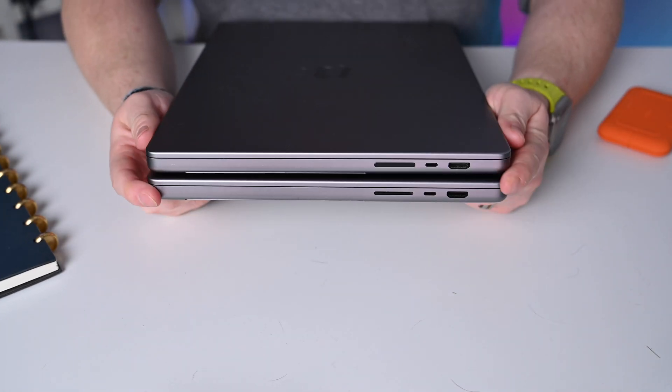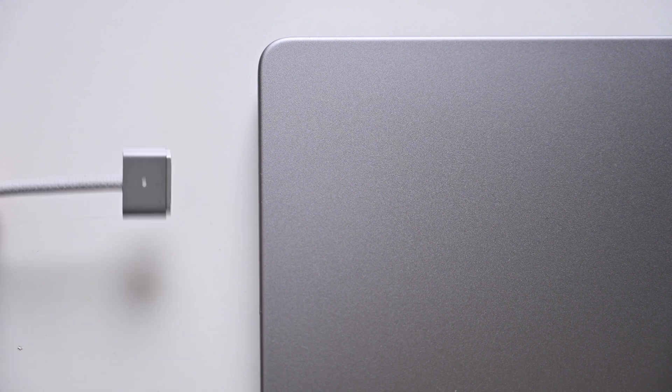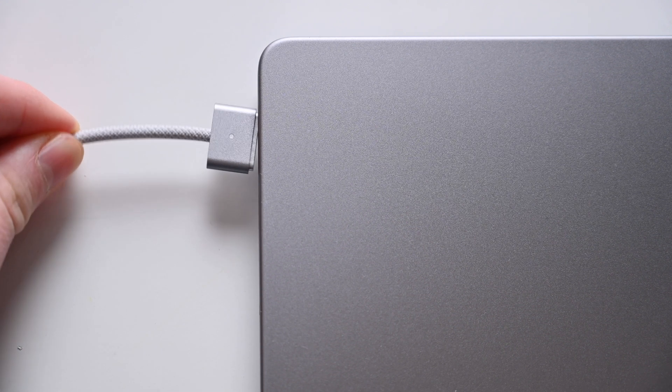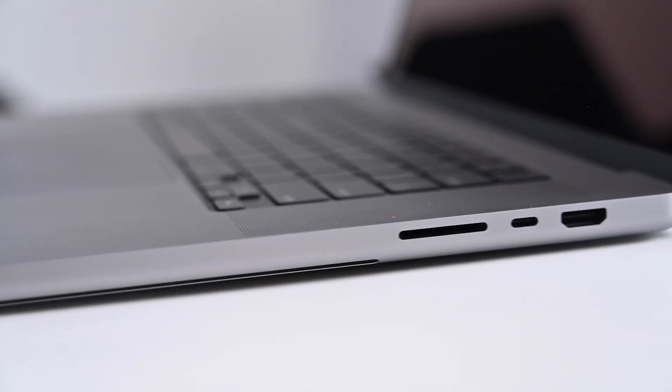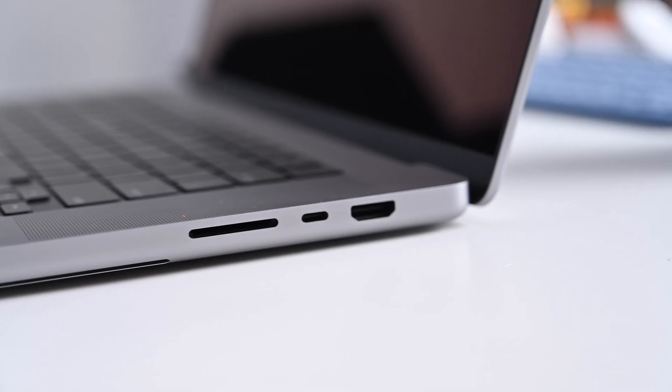There are just two minor design differences I want to touch on. First is the MagSafe 3 port — it now comes with a color-matched USB-C to MagSafe 3 cable if you get the space gray version. And the HDMI port is now HDMI 2.1, which means you can connect an 8K external display or a 4K display at up to 240 Hz. The use cases are fairly niche, but it's nice future-proofing when you're picking up a machine you plan to use for five or six years.